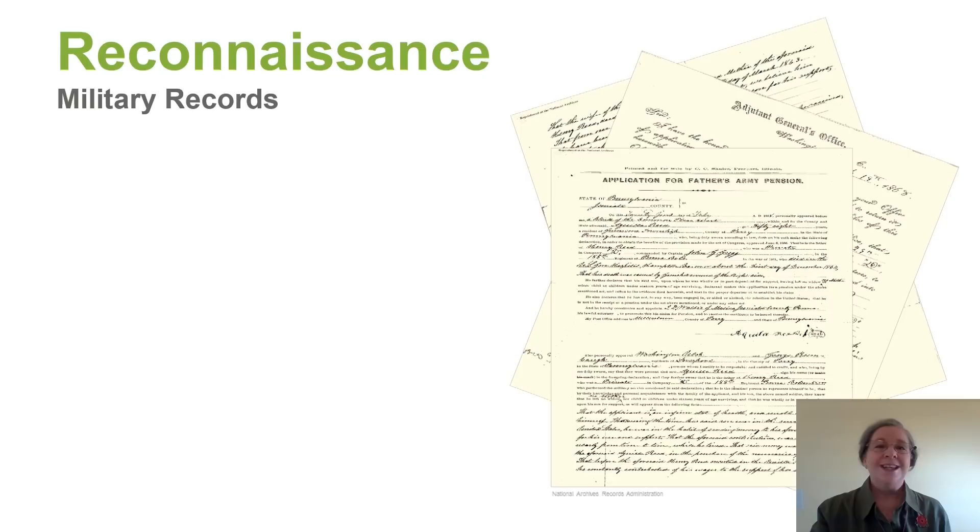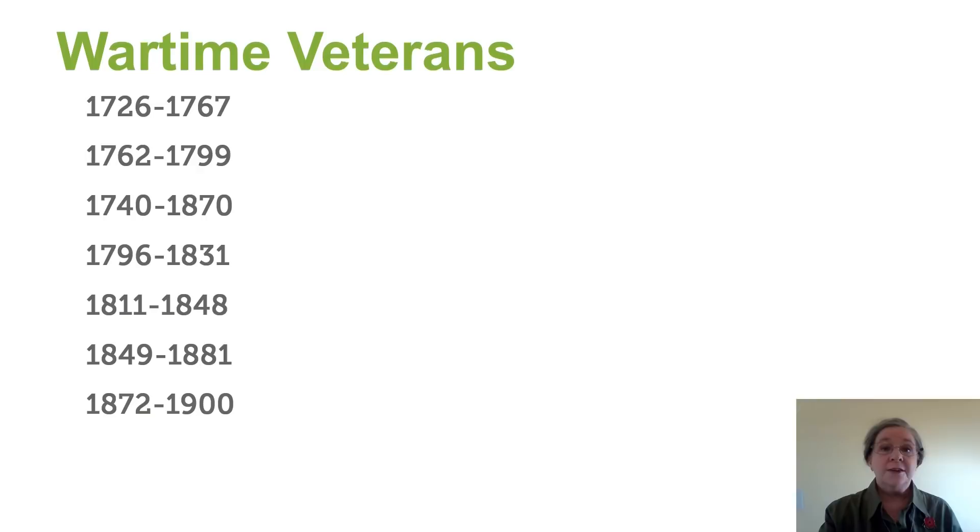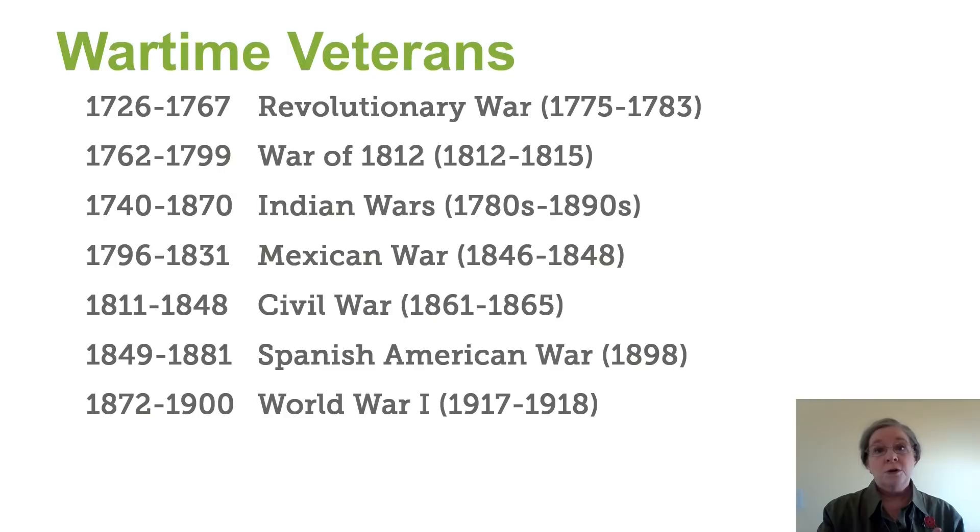These are just a few of the items that you may find in military records. Maybe you're not sure if your ancestors fought in a war. Here's a great way to find out what wars your ancestors may have fought in. If you check the column on the left, those are birth years. Then on the right, those are wars that they possibly could have fought in. This table is available in the handout so you don't need to worry about writing it all down.